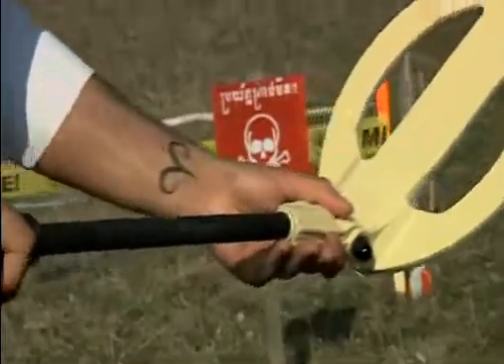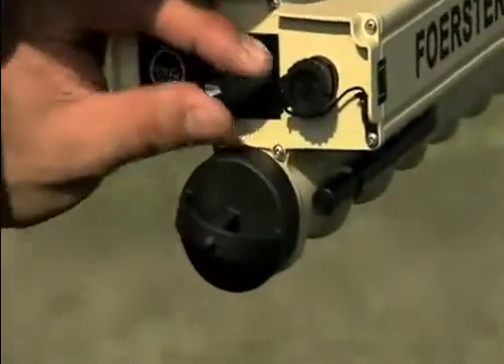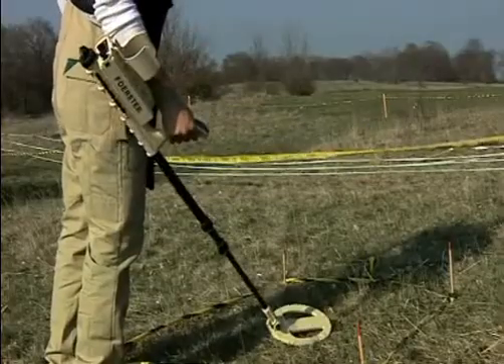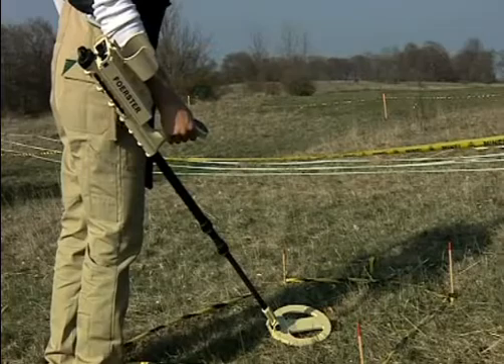The Minex is a one-piece detector that is quickly ready for use. Different sounds help the user to carry out functional tests, to check different operating statuses, and to detect suspicious objects.